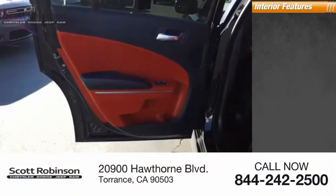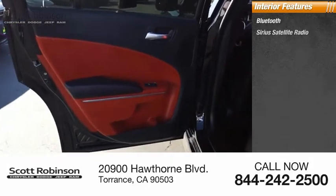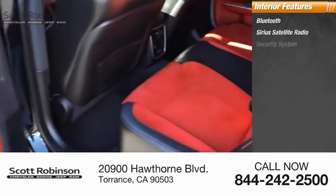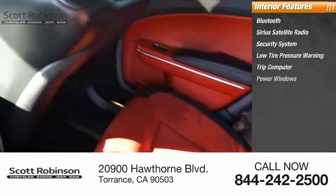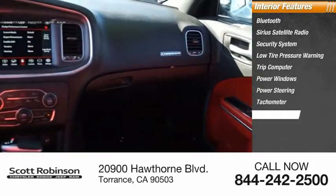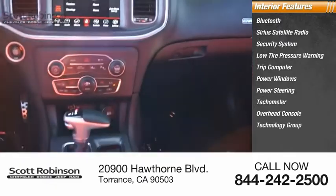Inside you'll find Bluetooth, Sirius satellite radio, security system, low tire pressure warning, trip computer, power windows, power steering, tachometer, overhead console, and technology group.